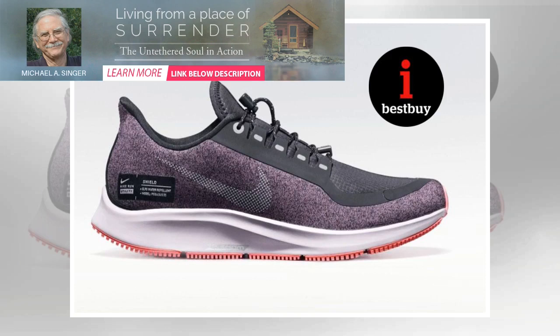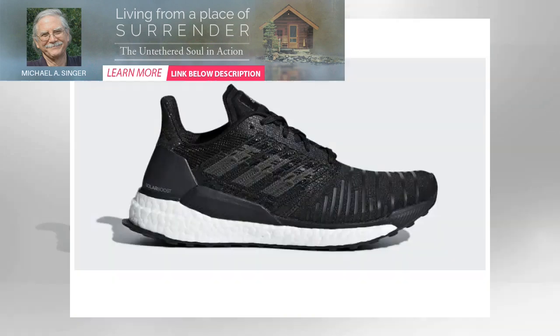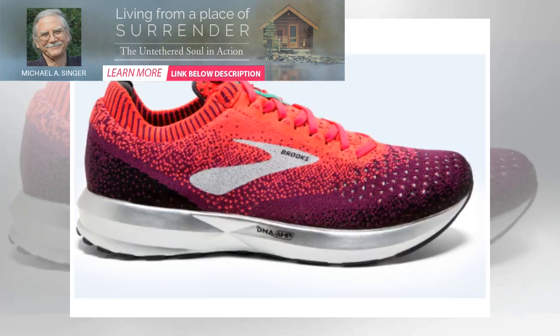Whether you're a seasoned runner or just starting out, what you wear on your feet can be the difference between smashing your goals and, well, not. The problem? Finding the perfect pair can be a pain, particularly when brands sometimes prioritize selling shoes over selling the right shoe to the right person. That's why it's key to be clued up.